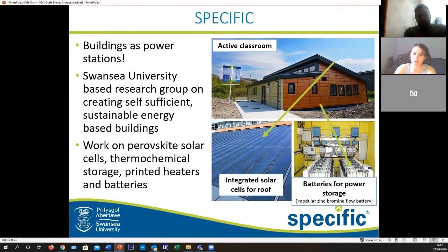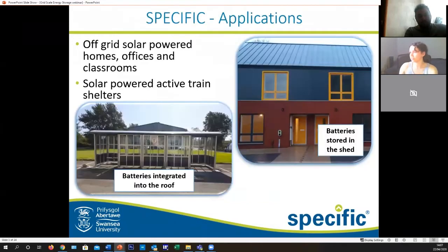What you see on the screen at the moment is our active classroom currently stationed at Swansea University, which is producing enough electricity that we can also charge all of our electric vehicles off of it, which is really really useful.